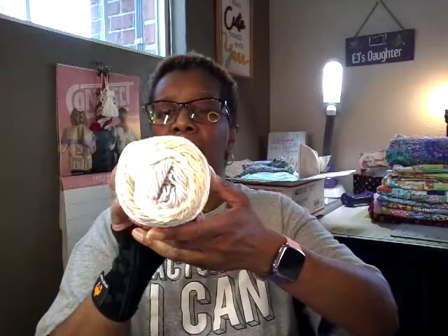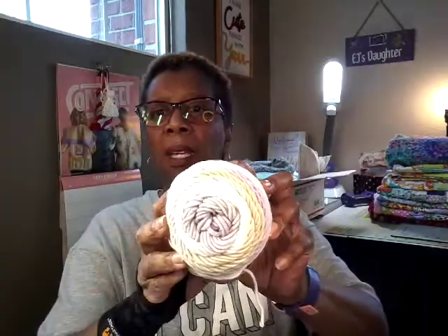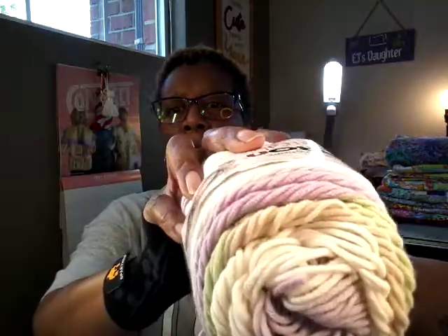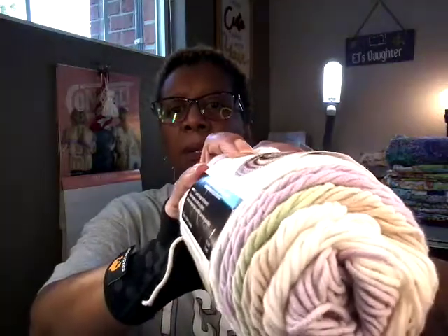Let me show you what she sent me. First of all, I have some Caron Cotton Cake. Look at that — can you see that? There's some mint green, there's some purple. If I bring it too close — yeah, you can see it now.